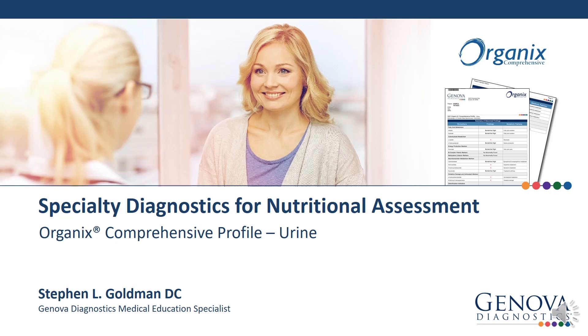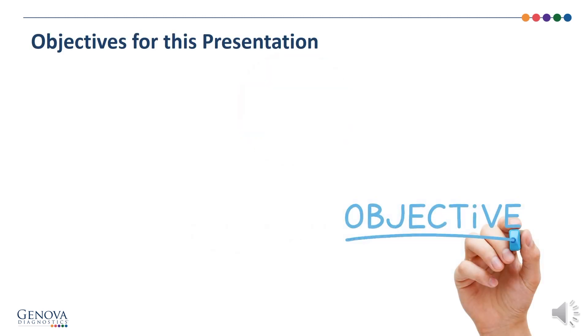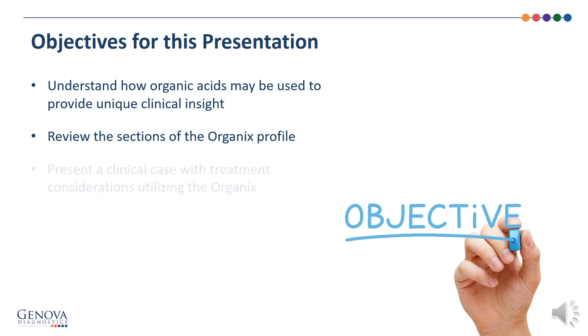Welcome to Genova Diagnostics. This presentation will cover specialty diagnostics for nutritional assessment, specifically focusing on the organics comprehensive profile. I'm Stephen Goldman, part of the medical education team at Genova Diagnostics. The objectives for this presentation are to understand how organic acids may be used to provide unique clinical insight, to review the sections of the organics profile, and to present a clinical case with treatment considerations utilizing the organics.